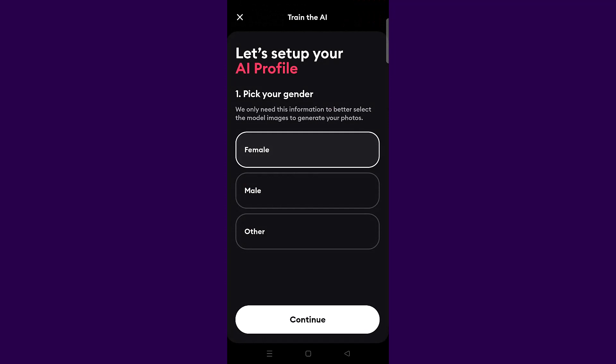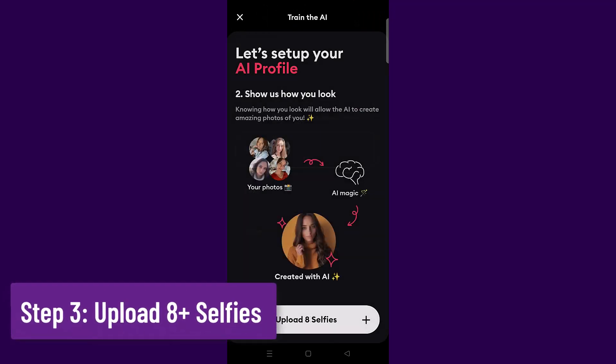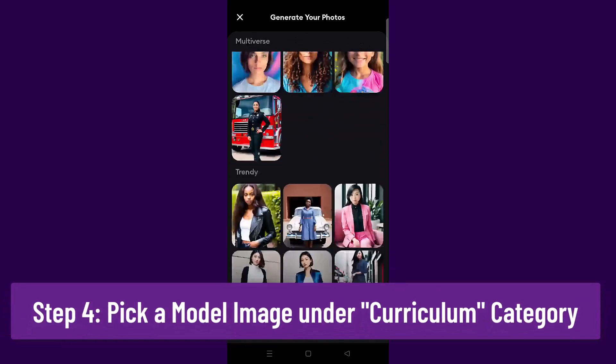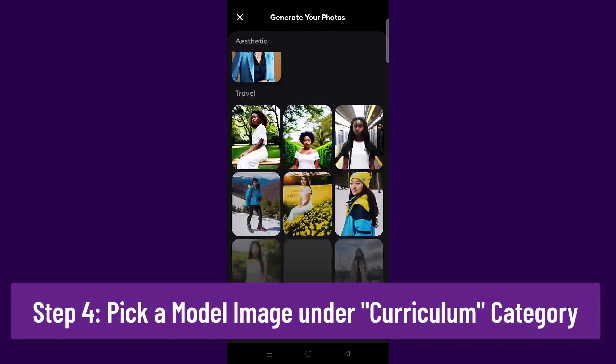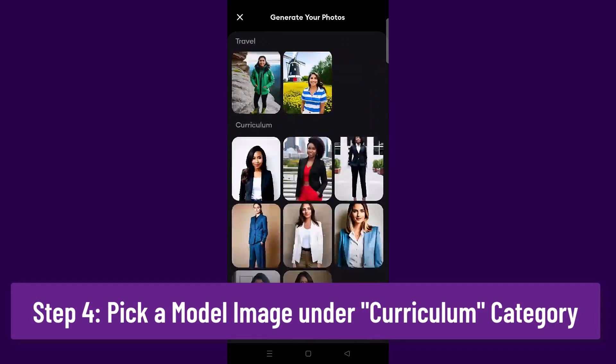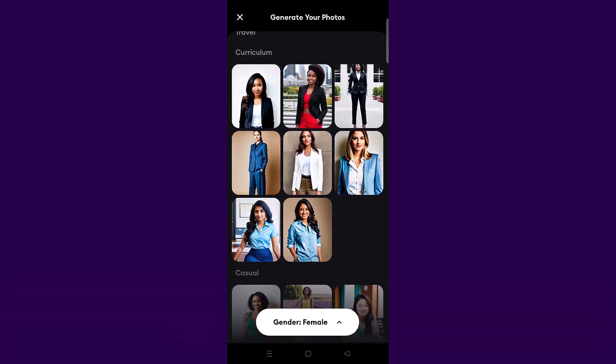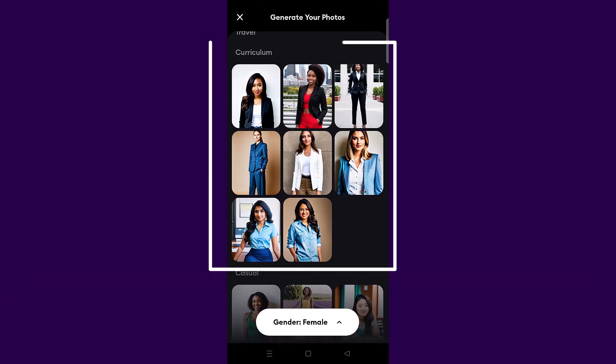I selected my gender, clicked Continue, and uploaded eight different selfies — make sure no one else is in your picture, just you. Then you have to pick a model image. This is very important that you select it correctly. You can scroll down and see there are a lot of different options. The one that is trending right now for your CV or resume is under Curriculum, and these are the professional-looking ones.